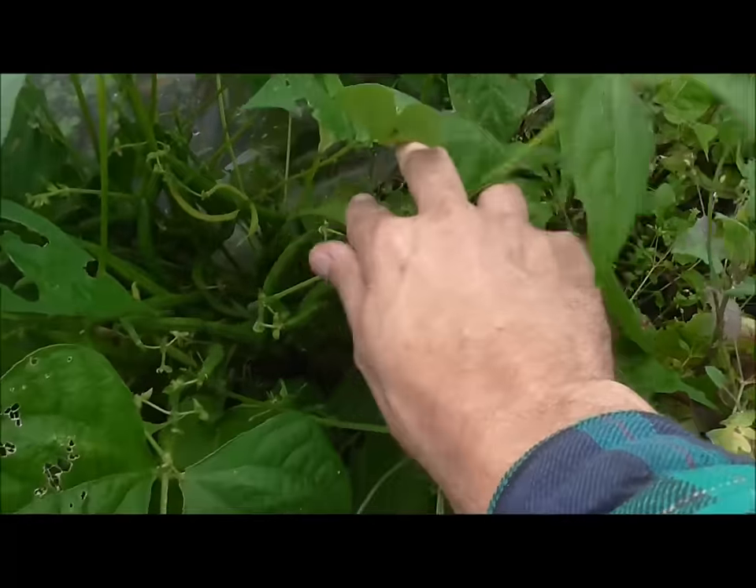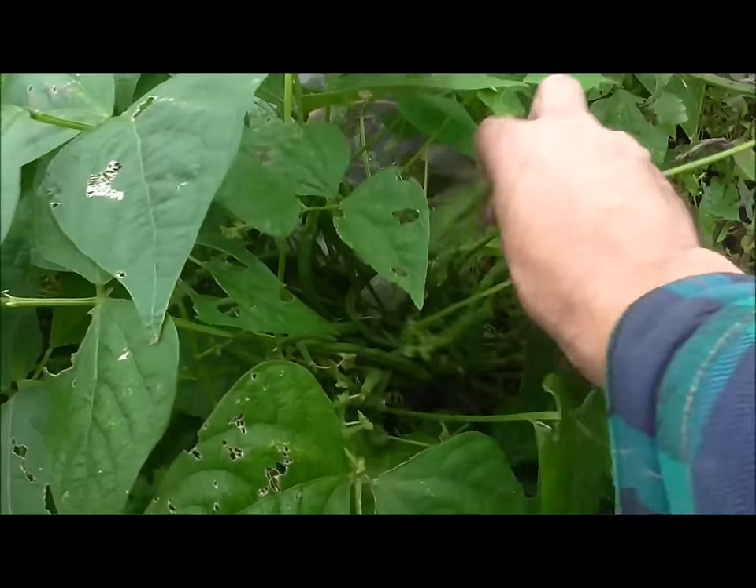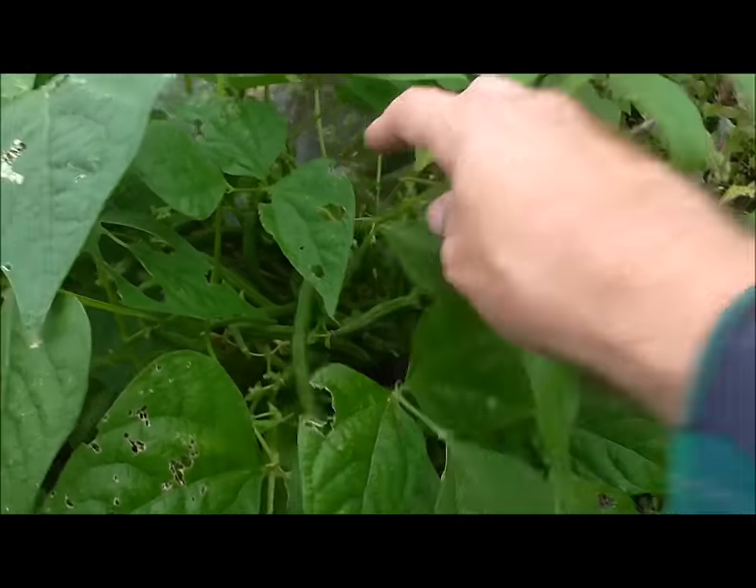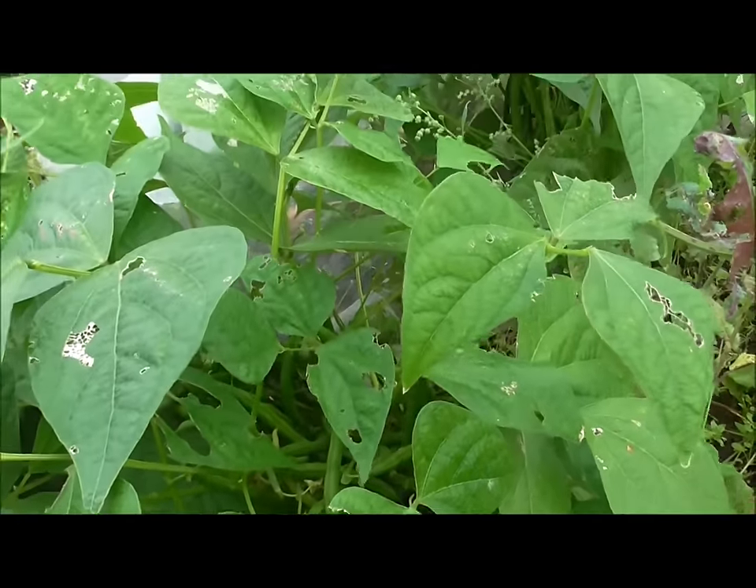Dwarf French beans — they're definitely in there. So there you go. I'll be taking those definitely tonight.